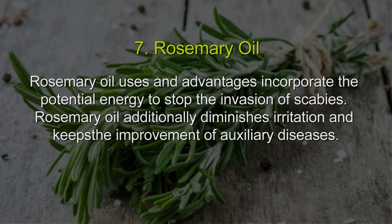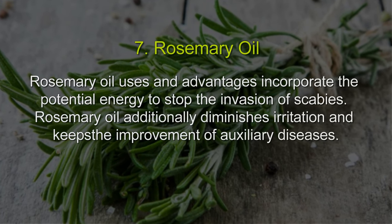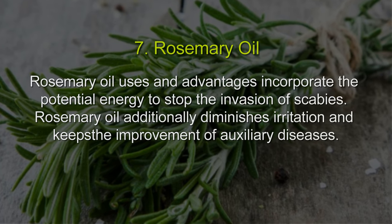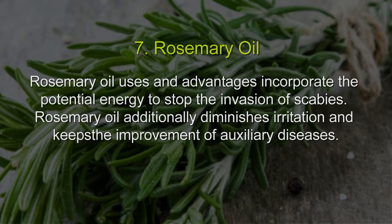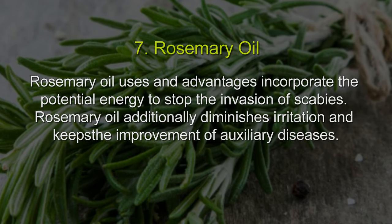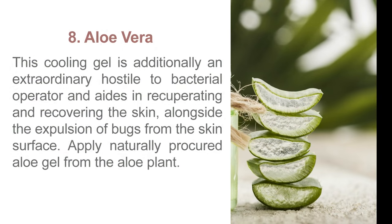7. Rosemary oil. Rosemary oil uses and advantages include the potential to stop the invasion of scabies. Rosemary oil additionally reduces irritation and keeps the development of secondary diseases at bay.